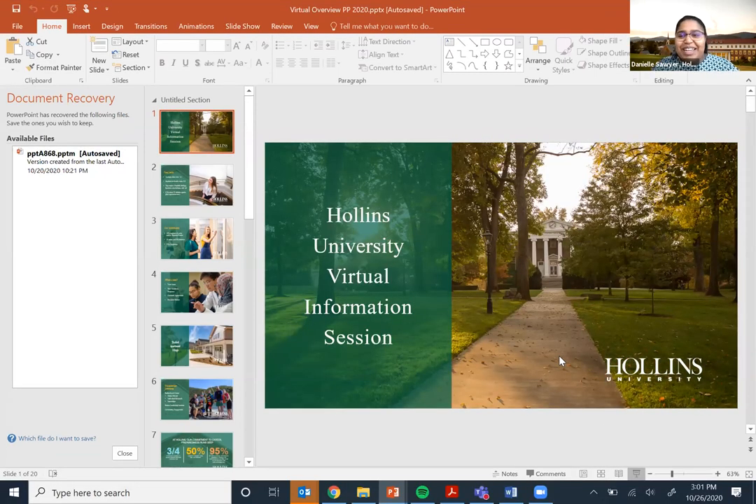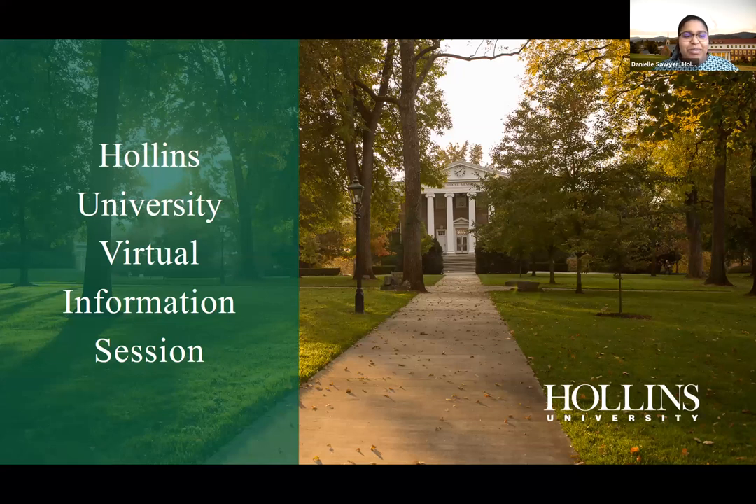Hi everyone, my name is Danielle Sawyer. I graduated from Hollins in 2019, so I'm super passionate about Hollins and very excited to talk with you all today. Hollins University is located in Roanoke, Virginia. Please type your questions in the Q&A and towards the end I'll have time to answer them aloud.